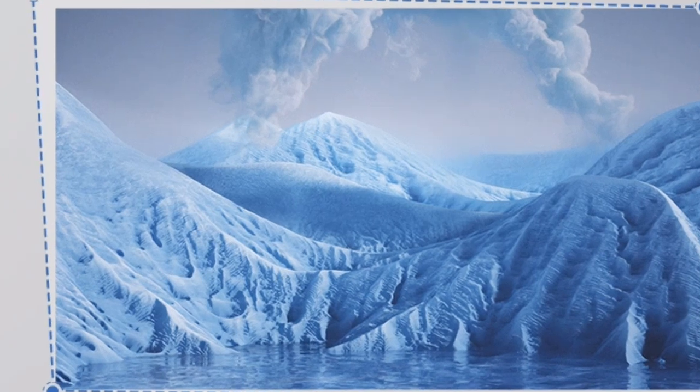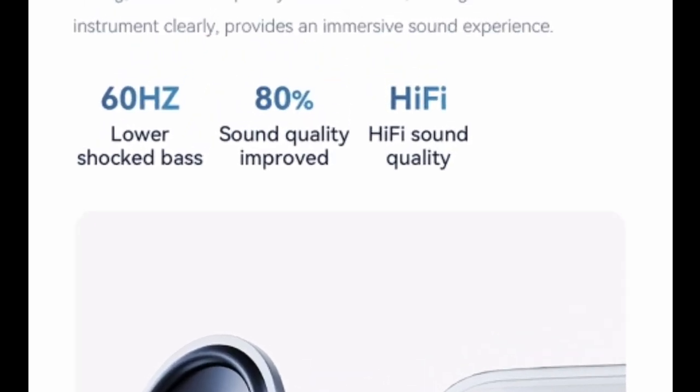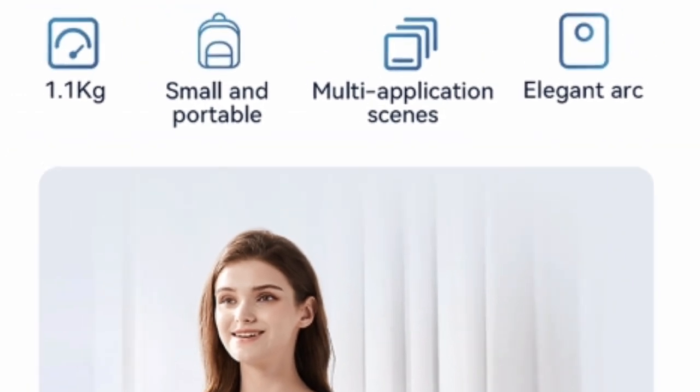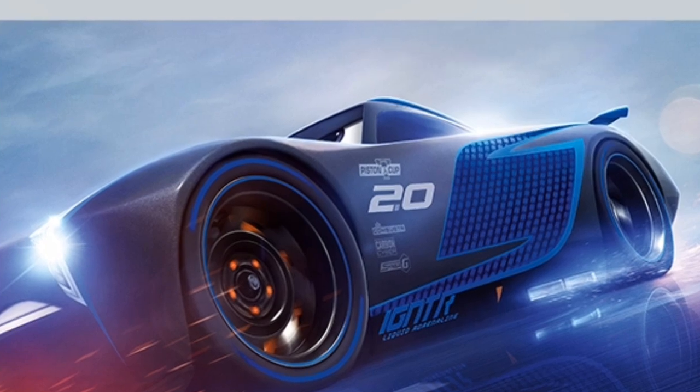Overall, I highly recommend the WONBO NEW T2 MAX Projector to anyone looking for a versatile and high-quality projector. It's perfect for home entertainment, movie nights, and outdoor use. With its excellent picture quality, portability, and smart features, the WONBO NEW T2 MAX Projector is a great value for the price.